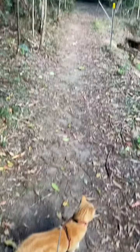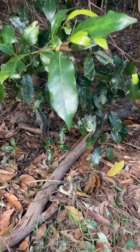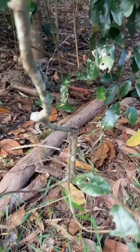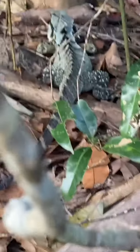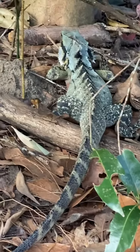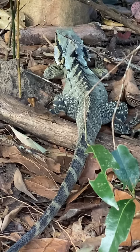G'day friends! I'm walking Zoe on the trail in front of my house and she's just alerted me to this amazing water dragon. I'm going to zoom in. This water dragon is just on the side of the walkway next to the creek.